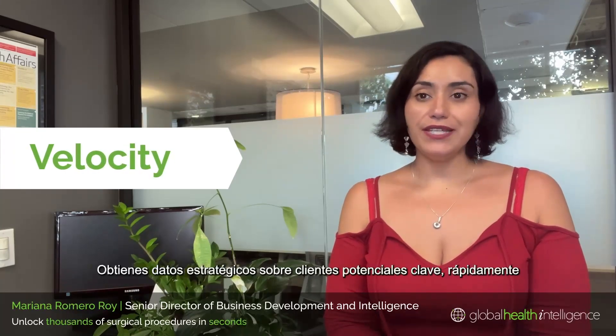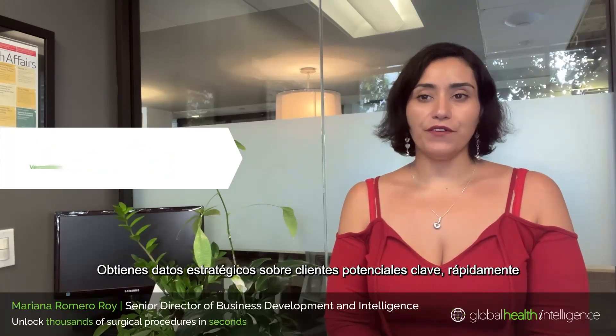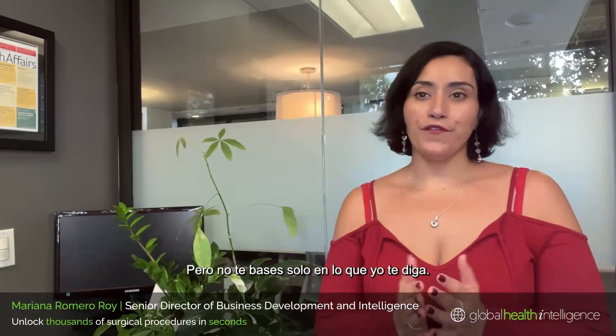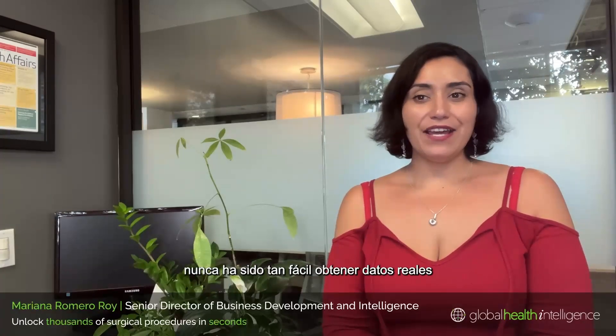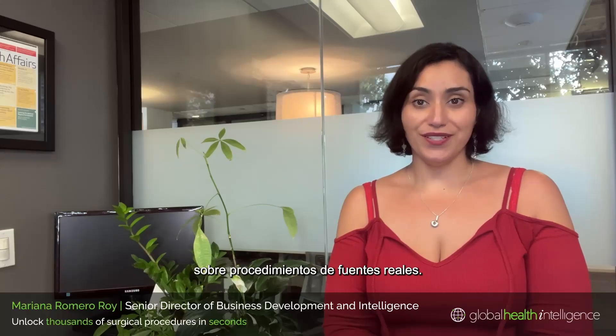You get strategic data on key prospects quickly, and you get access to information on thousands of procedures all in one place. Our team would love to organize a demo for you to see how SergiScope can help you get the information and results that you need. With SergiScope, it's never been easier to get real data on procedures from real sources. We'll see you soon!